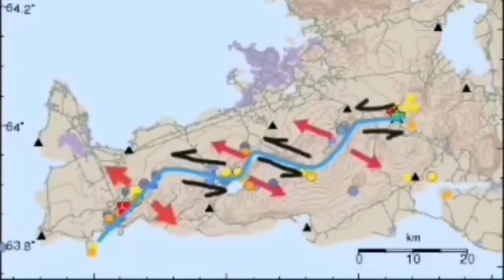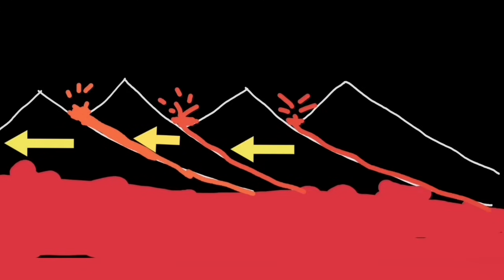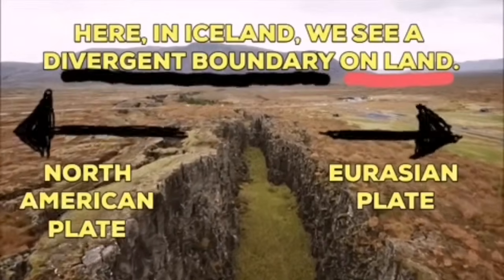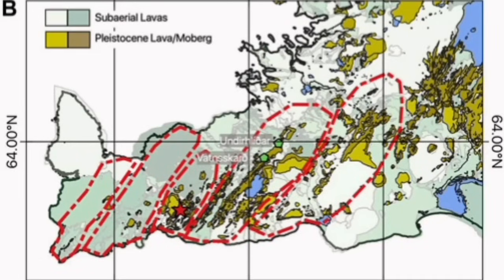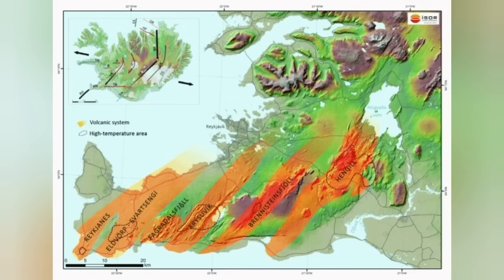The Krísuvík system is the one that we are talking about now. Like a domino effect, when one moves and lava erupts through that fault line, the next one has to move also to accommodate the motion. As you can see, it goes like a domino effect across Iceland toward the east, separating the Eurasian and North American plates from each other. The Krísuvík volcanic system is actually the volcanic system taking all these movements and accommodating them through it, having to transfer it somewhere else.